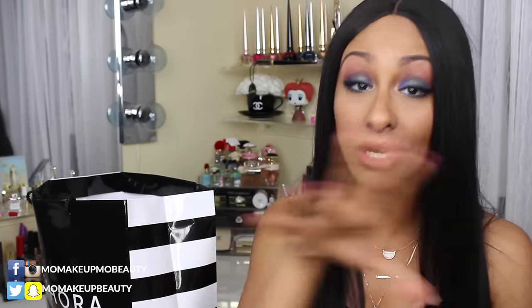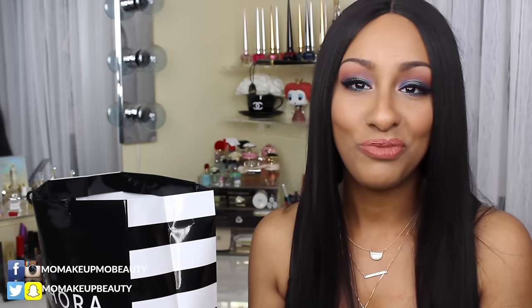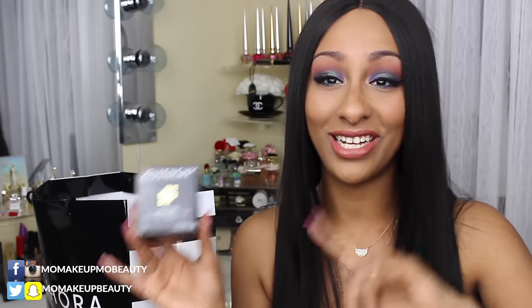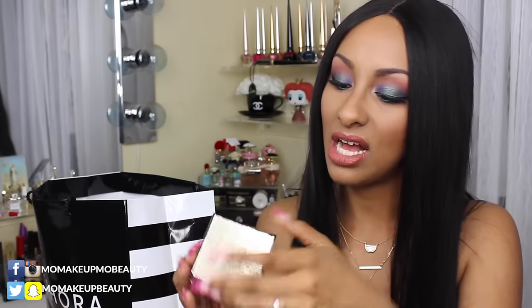I've been wanting to try a new powder. I love my By Terry Hyaluronic Hydra Powder — it's life, I can't live without it — but I wanted to try something new. So I picked up the Givenchy Prisme Libre. It's a matte radiance loose powder, which is almost like a contradiction. It's in shade 8. The packaging is gold and it has a combination of peach, lavender, yellow, and pink powders. Comes with a little puff. Givenchy powders are really nice.